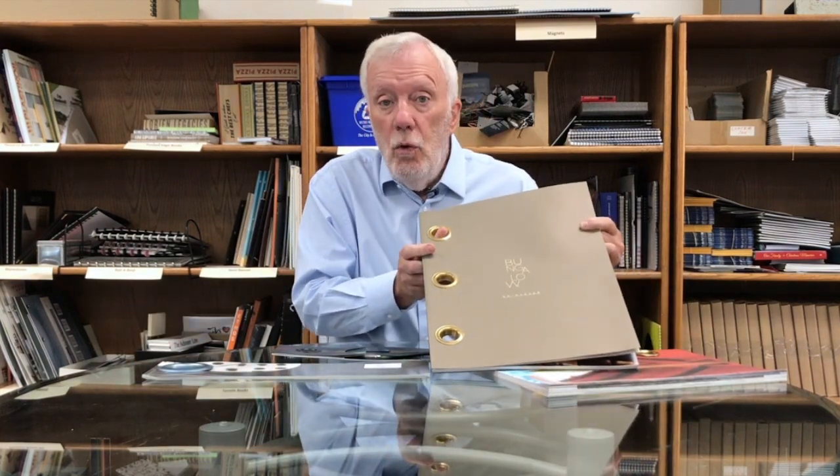Here we have a different style of book with three of them. Again, it's a gold color. They could be silver. They come in numerous colors.